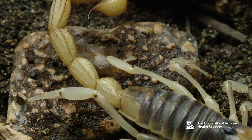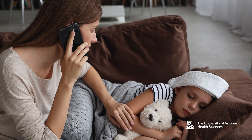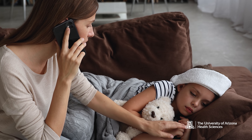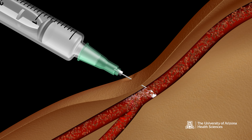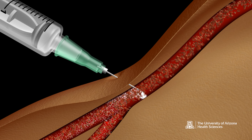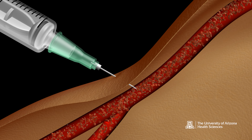Scorpion envenomation is not an allergic reaction, and we've actually seen some adverse outcomes as a result of patients treating their scorpion sting with an epinephrine pen. If someone were to have a severe envenomation and present to an emergency department in Arizona, they are candidates for receiving the antivenom. The antivenom works by binding to the venom in the blood and then inactivating it — essentially, it is antibodies against scorpion venom.